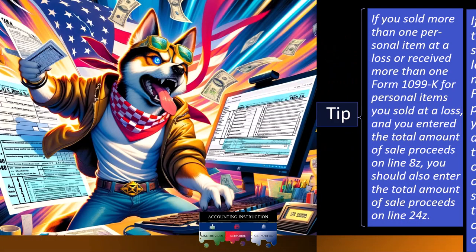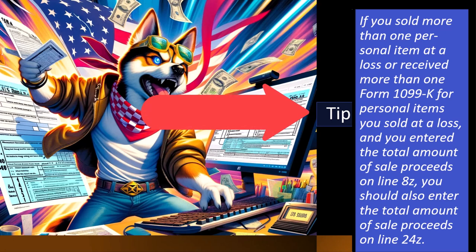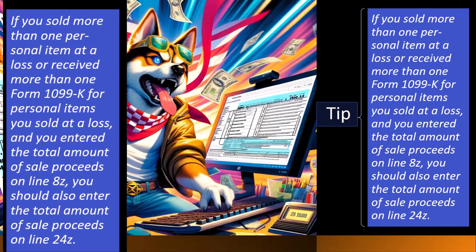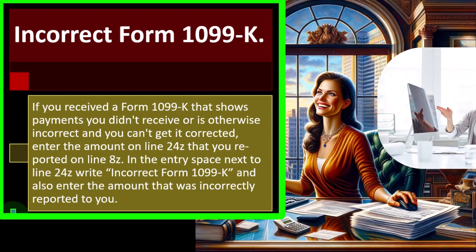Tip: if you sold more than one personal item at a loss or received more than one Form 1099K for personal items sold at a loss, and entered the total amount of sales proceeds on line 8Z, you should also enter the total amounts of sale proceeds on line 24Z. For an incorrect Form 1099K — if it shows payments you didn't receive or is otherwise incorrect and you can't get it corrected — enter the amount on line 24Z that you reported on line 8Z, and in the entry space write 'Incorrect Form 1099K' and the incorrectly reported amount.